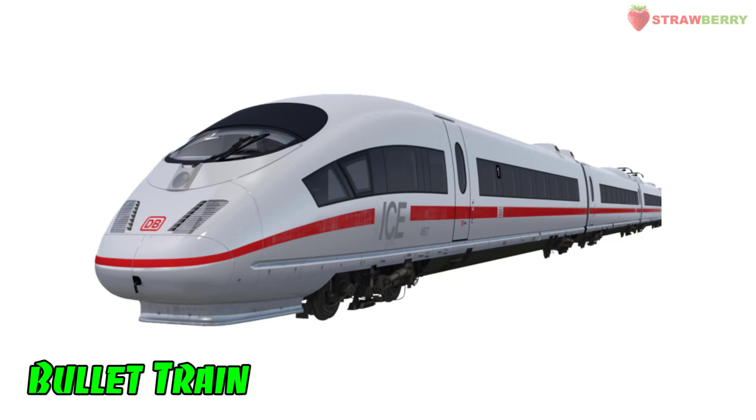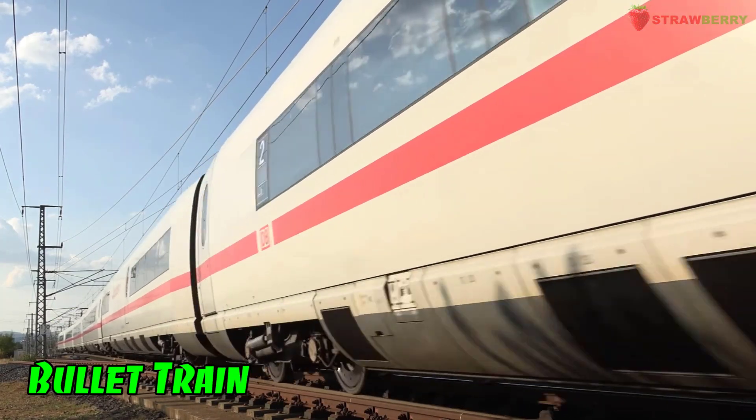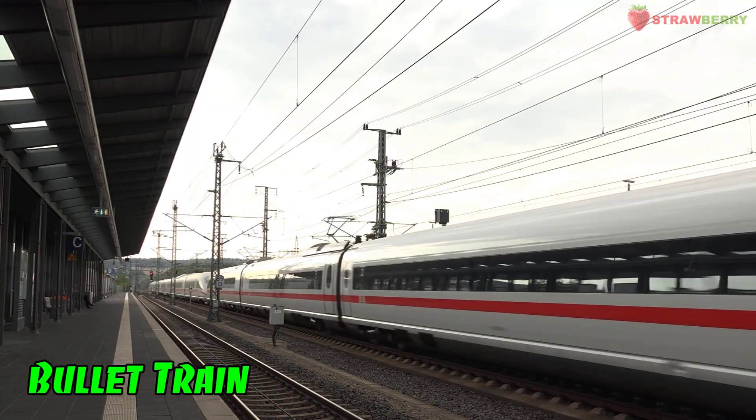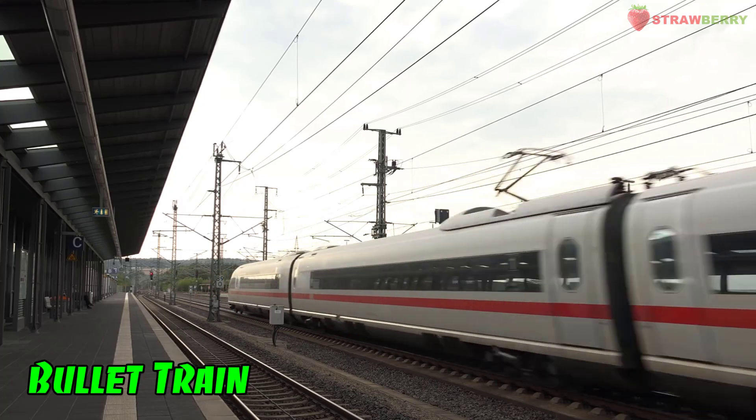Bullet Train: A high-speed passenger train known for its streamlined design and advanced technology, capable of achieving very high speeds.